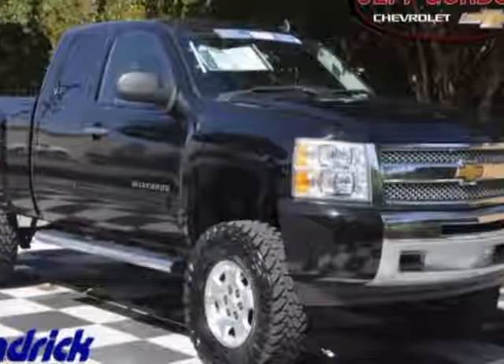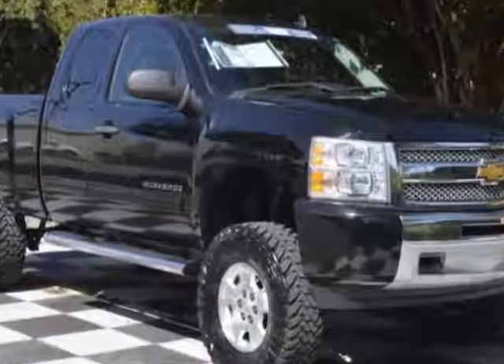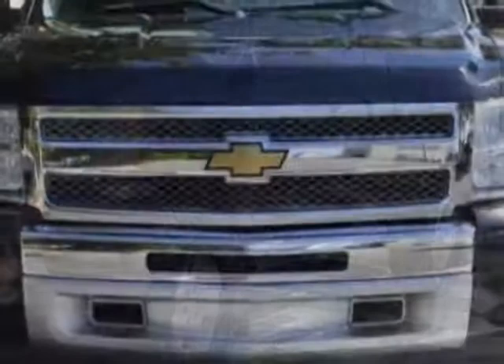Check out this 2013 Chevrolet Silverado 1500. This Silverado 1500 has just under 43,500 miles. For your protection, a warranty is available for this vehicle.